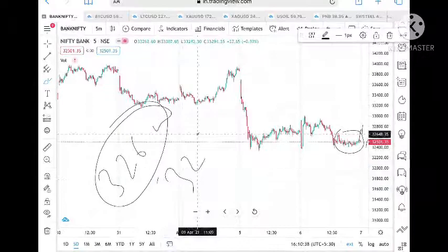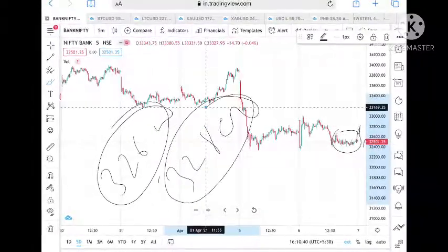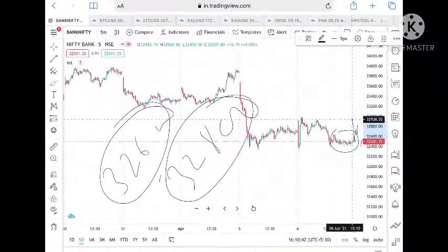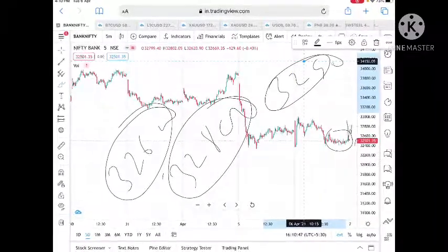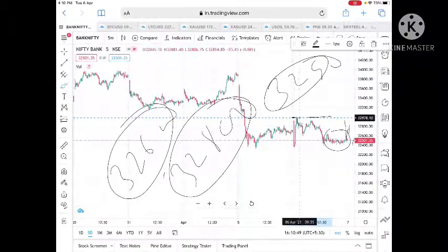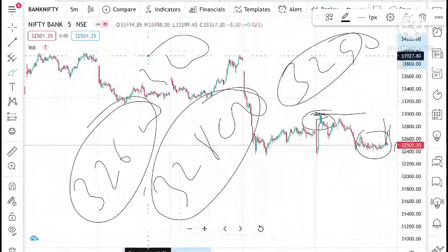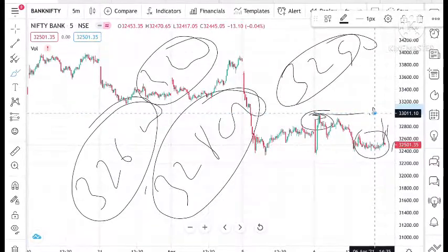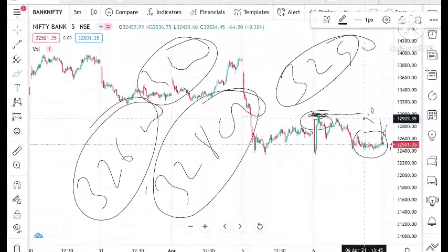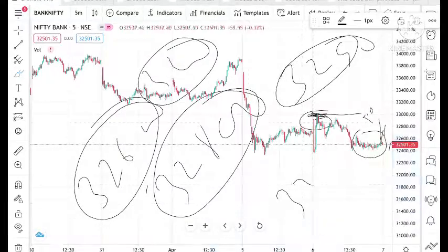If it stays above this level then we can see a level of 32,900 very soon, which it has come to today. And once this level is broken, 33,000 is a very crucial resistance and there is very less probability it can touch that level. It has touched that level and from there it has come down. So if it stays above 32,800 and goes above 33,000 then we can see a good upside movement.